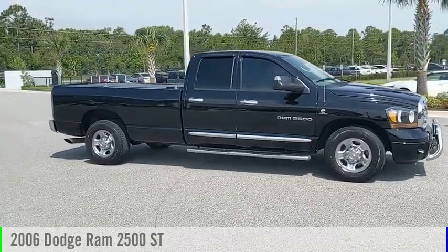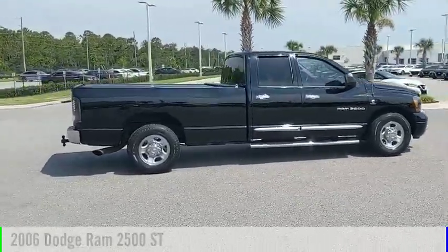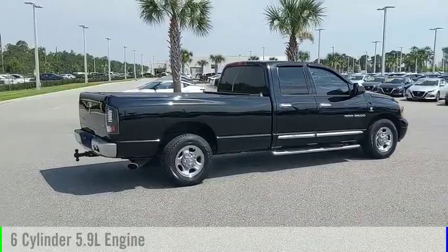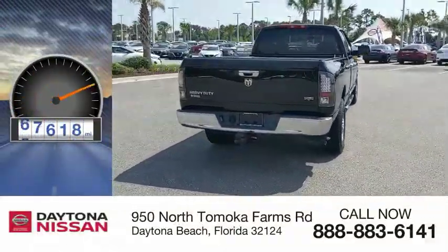You are going to love this 2006 Ram Pickup 2500. This vehicle is powered by a rear wheel drive, 6 cylinder, 5.9 liter engine. This vehicle has less than 80,000 miles.